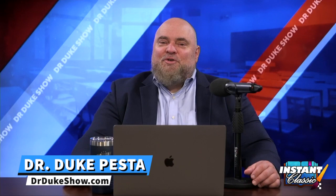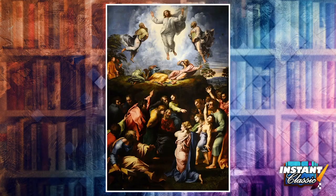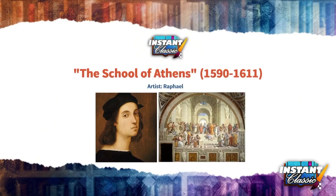Time again for some real education. Raphael, our last day, God bless him, on the great Renaissance painter. This is Raphael week on Instant Classics. I mentioned yesterday that the Transfiguration was among my favorites. This probably is my very favorite painting by Raphael — it's the very famous School of Athens.